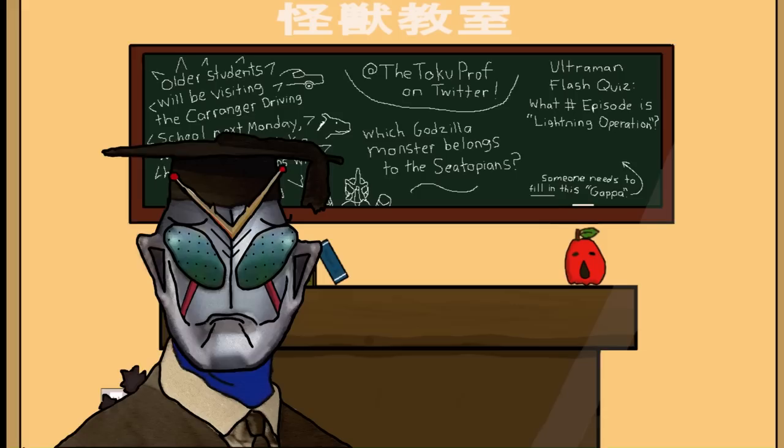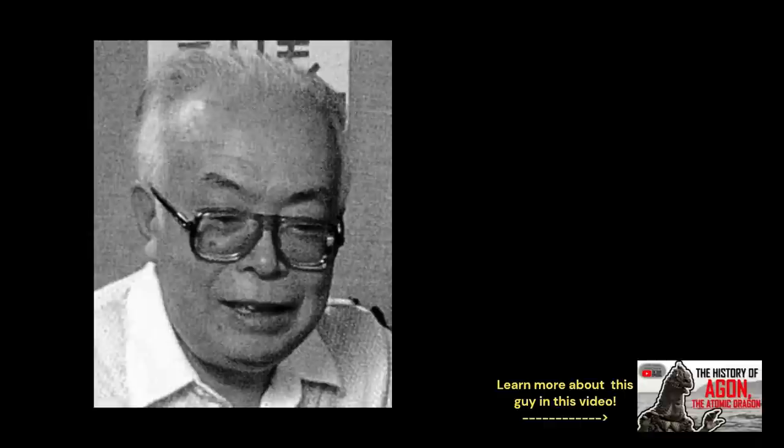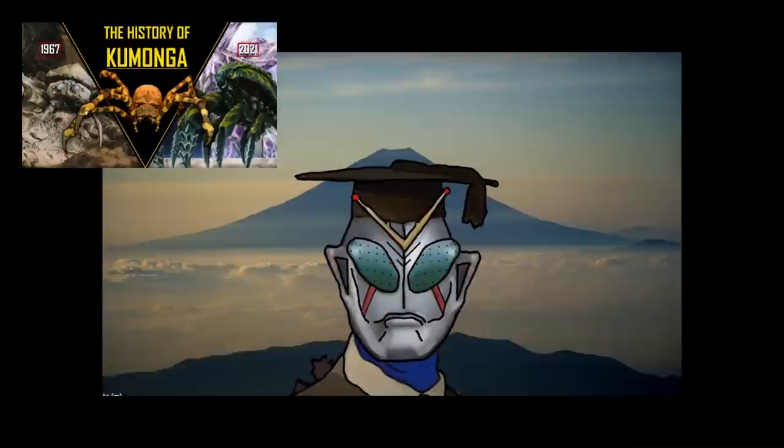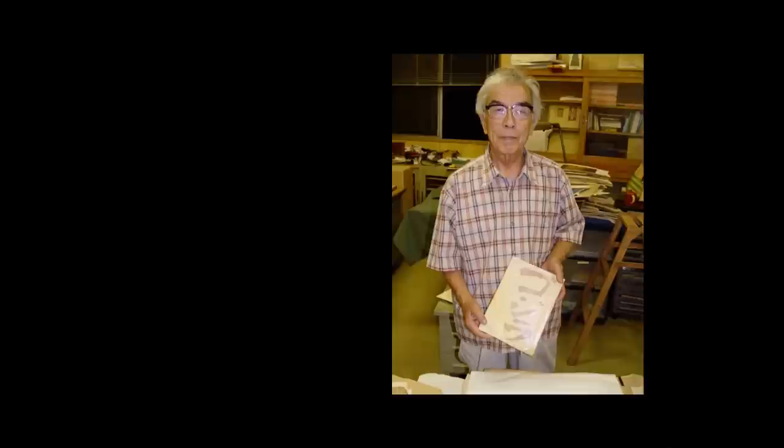Kamacuras was not present in the first draft for what would become Son of Godzilla, and seems to have been dreamed up along with the spider monster Kumonga by screenwriter Shinichi Sekizawa, since new villainous monsters were needed. I discussed the rewriting of the script in my History of Kumonga video from last year, so I recommend you check that out to learn more. To create Kamacuras, someone drew a concept sketch, and a prototype was created by special effects art director Yasuyuki Inoue.